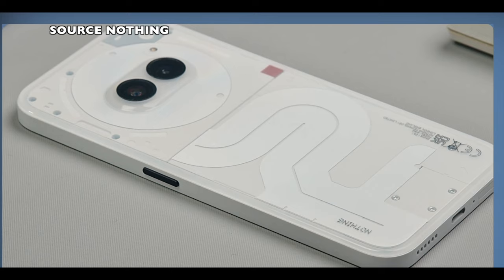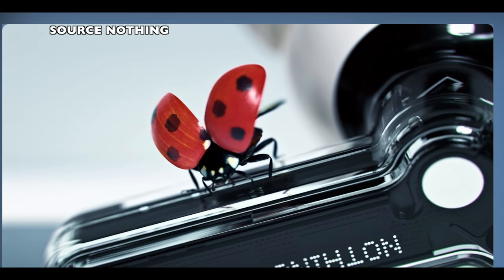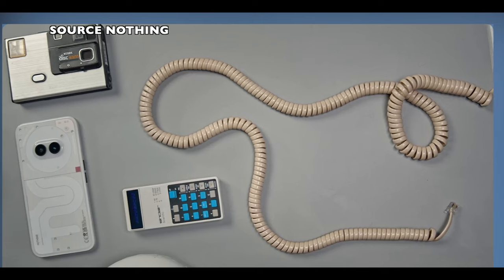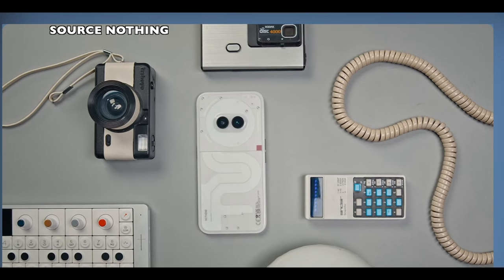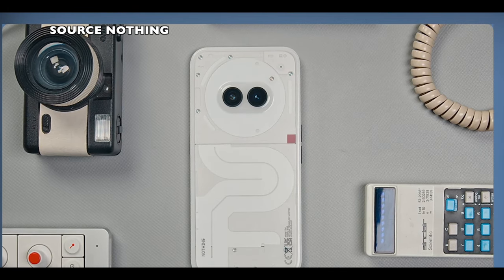For cameras, the phone will feature a 50-megapixel main camera and a 50-megapixel ultra-wide with image stabilization, and 4K 30fps video recording — very good news. We also have a 32-megapixel front-facing camera.